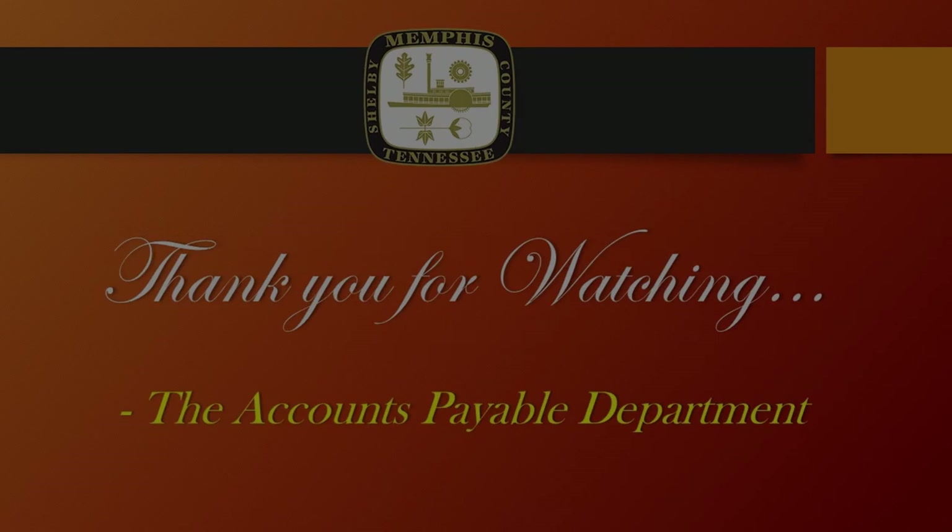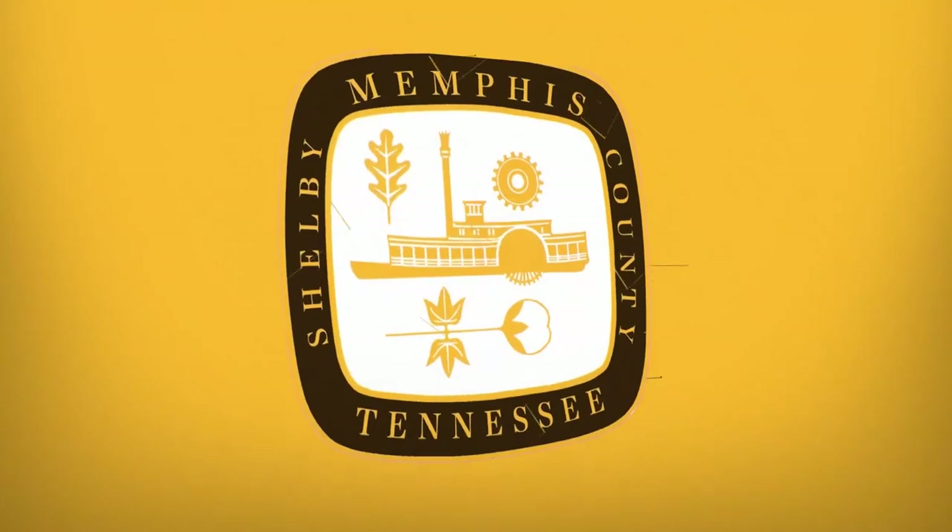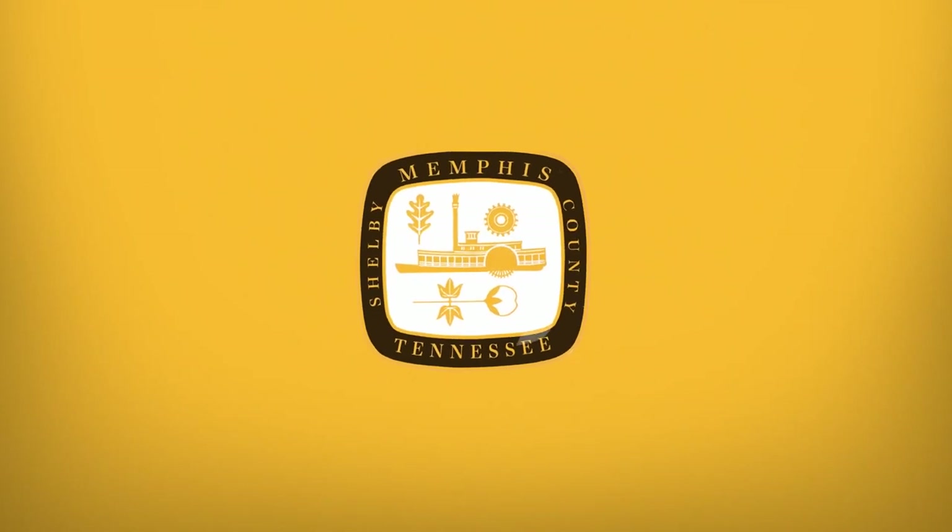Thank you for watching the Accounts Payable How to Properly Submit an Invoice for Payment. Until next time!